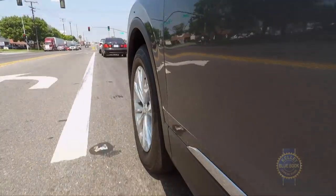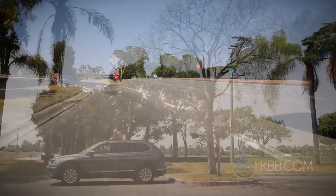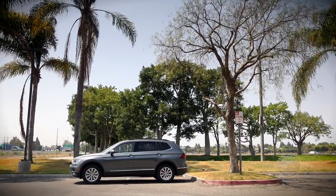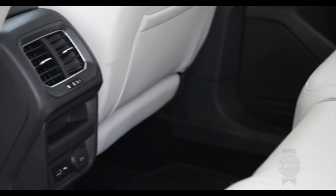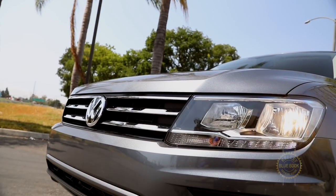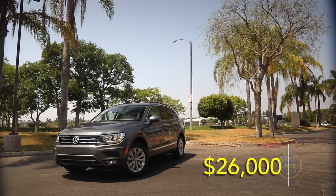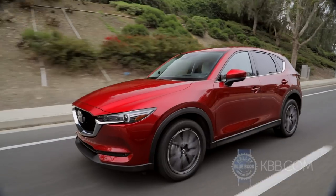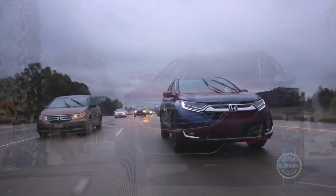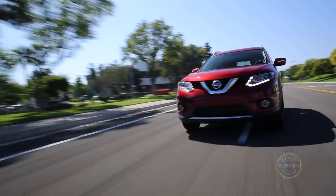VW's 4Motion all-wheel drive system is available for $1,300. The Volkswagen Tiguan has its positives, but price is not one of them. A base Tiguan S trim with Apple CarPlay, Android Auto, rear seat vents, Bluetooth, a backup camera, and an exceptionally strong six-year, 72,000-mile fully transferable warranty starts just above $26,000 including destination — placing it above competitors like the Mazda CX-5, Honda CR-V, Chevrolet Equinox, Toyota RAV4, and the Nissan Rogue, which, like the Tiguan, can be had with a third-row seat.